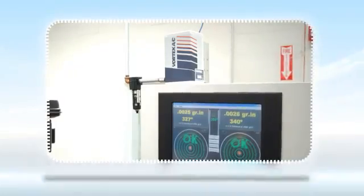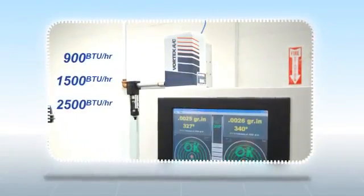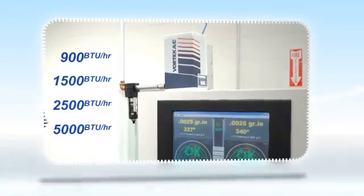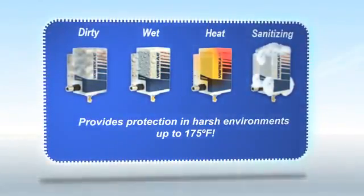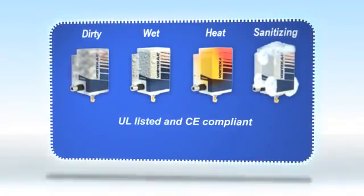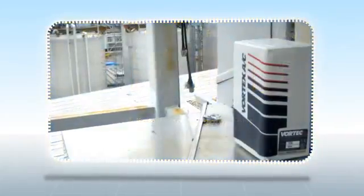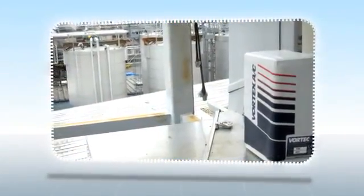The Vortex AC cooler provides cooling capacities of 900, 1500, 2500 and 5000 BTU per hour. The Vortex AC cooler provides protection in harsh environments up to 175 degrees Fahrenheit. The Vortex AC cooler is UL listed and CE compliant, ensuring reliable operations in these rugged environments.